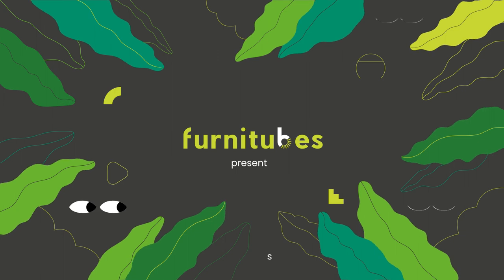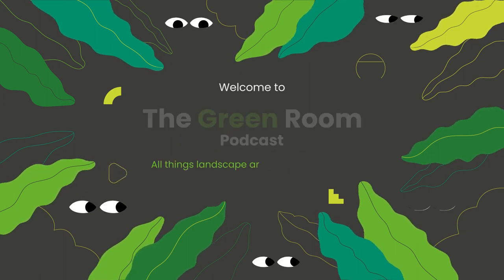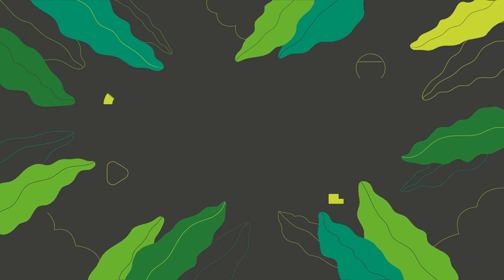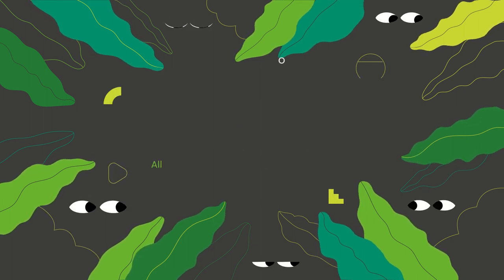Hello and welcome. I'm joined today by Martin Hunter, Senior Landscape Architect at Robert Bray Associates and an authority on nature-based SUDS. As part of our decarbonised series focusing on sustainability and landscape architecture, Martin is here to talk about SUDS and the benefits of nature-based SUDS.